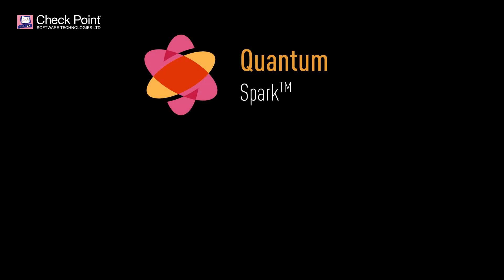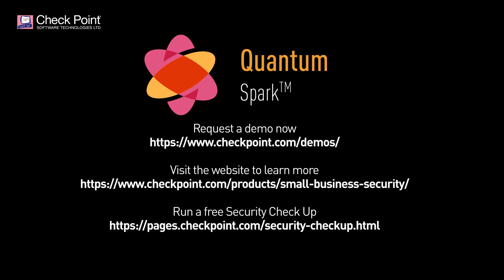You can request a demo now at www.checkpoint.com/demos. Visit the website to learn more, or, more importantly, run a free security checkup to ensure your business is at maximum protection.